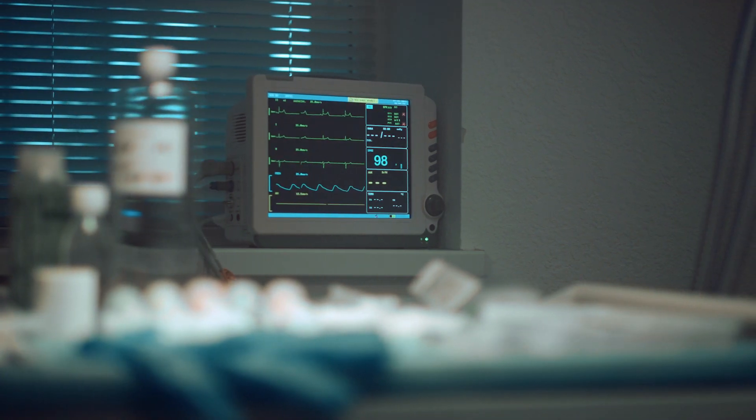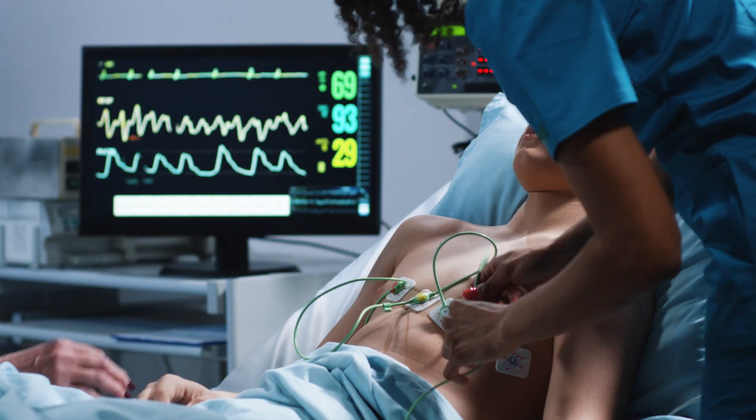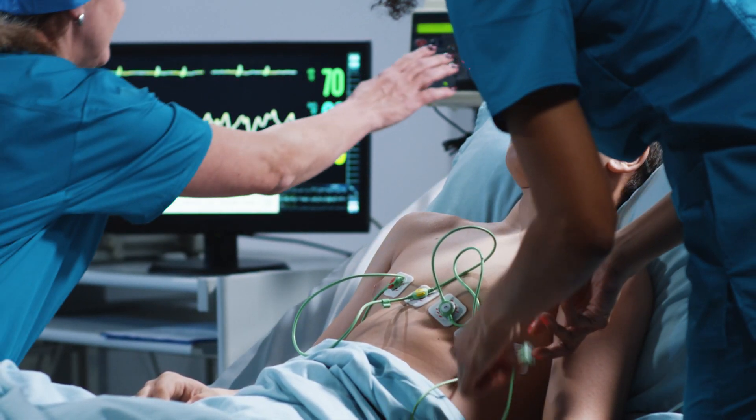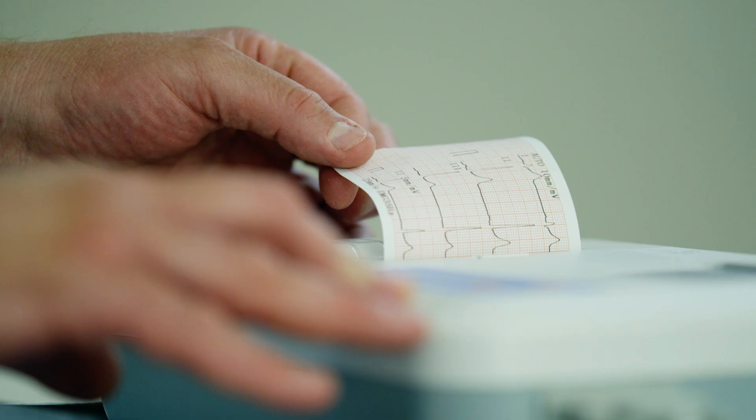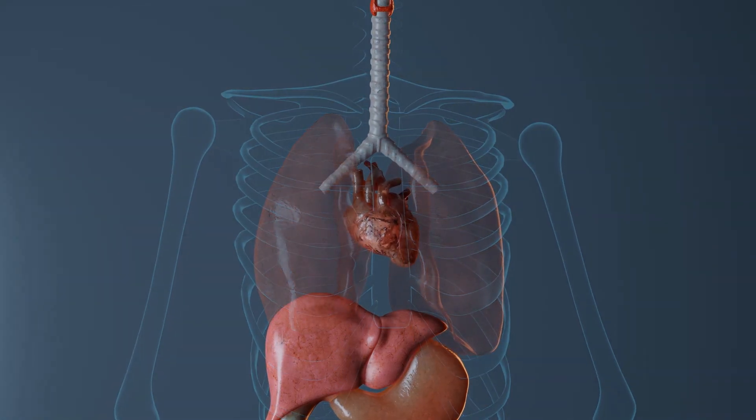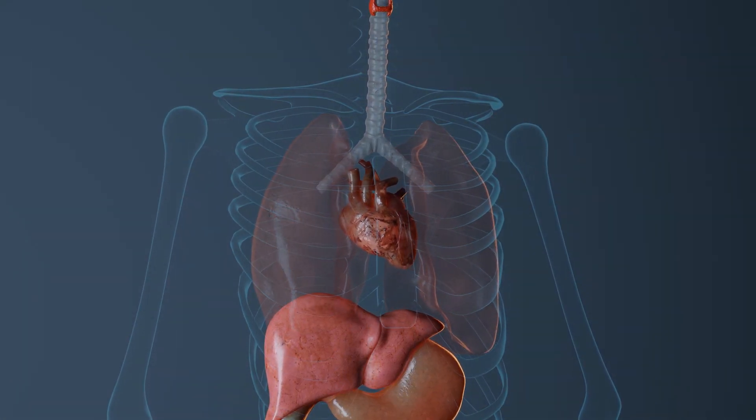Are you ready to see the rhythm of the heart? Taking our EKG technician certification course, you will learn how to put on the leads and provide the EKG readings to the doctor. We use the best instructors and leaders in their industry, who will teach you all about the technical aspects of coronary anatomy and physiology, heart rate calculation, and so much more.